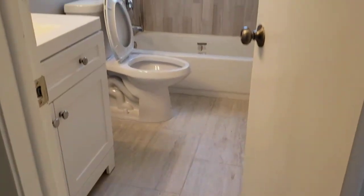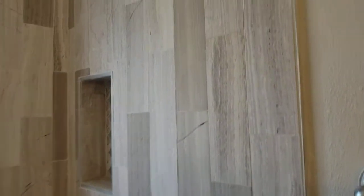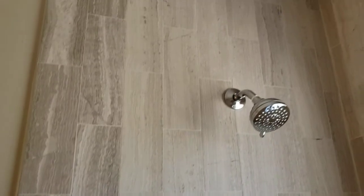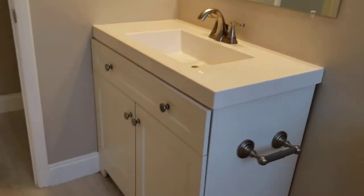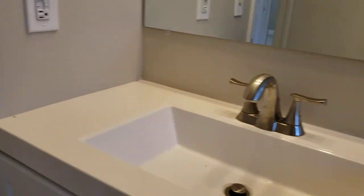On your right is the bathroom of the house. It's got a nice little accent niche in there and some really nice-looking marble walls. There's your vanity with really modern-looking lights, faucets, and fixtures.